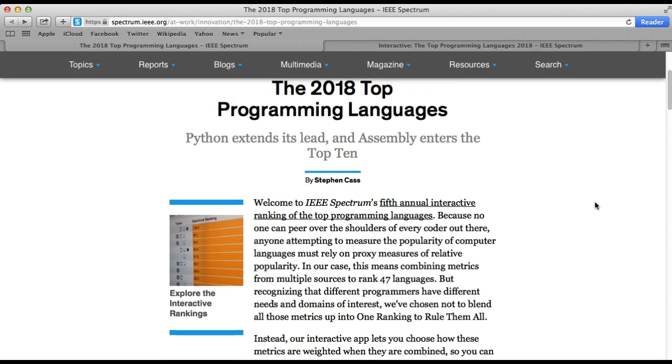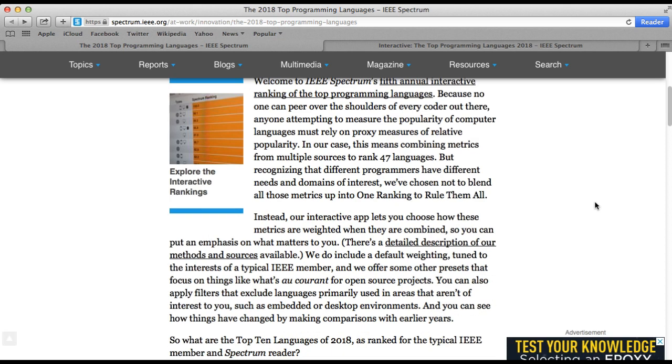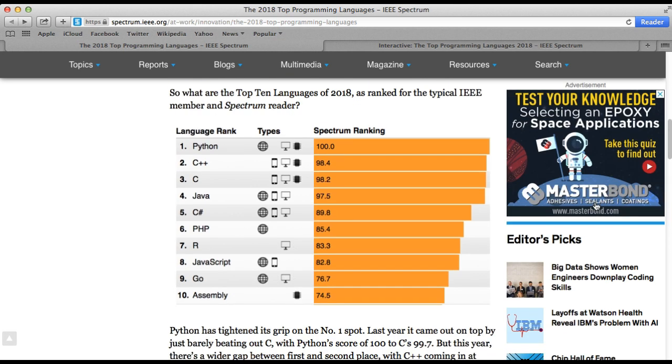If you scroll down a little bit, this is the fifth time IEEE has performed this ranking, and Python still sits on the top.